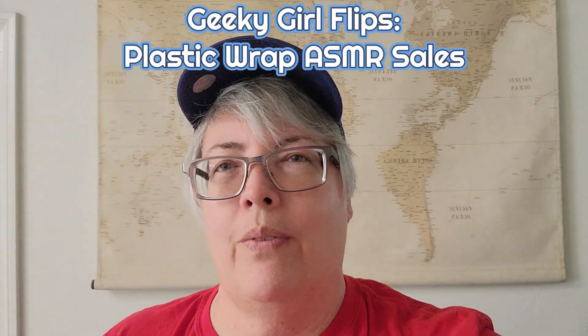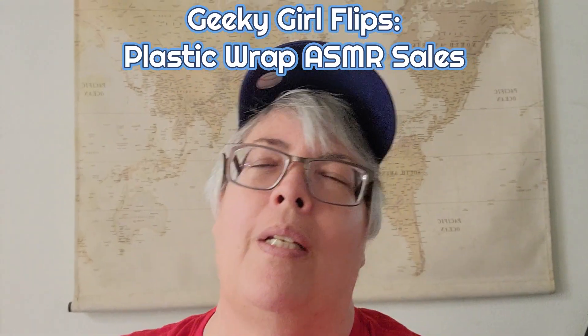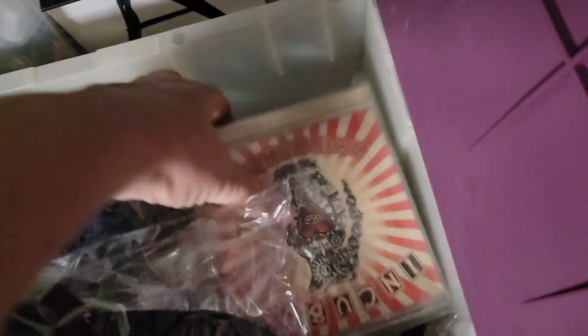Hey everybody, it is time for a What's Sold video. This is not quite two weeks into June, but I'm going to go ahead and start building this video because it'll take me a while to edit it. This is basically highlights of what sold between June 1st and June 12th. I have a sale out of my unmarked bin — it is a group of CDs, a lot of Incubus that I picked up at a garage sale.